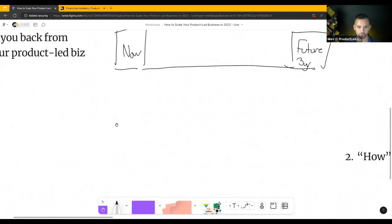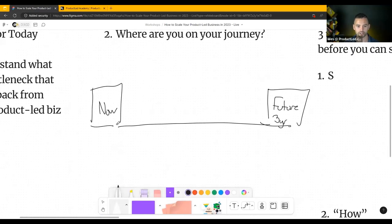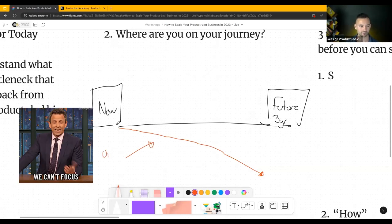Where are you right now as it relates to your product-led journey? Some of you started building your product-led business, didn't quite know exactly what you were doing, launched the model, and the model's not working. People aren't converting, so you go down — you start focusing more on your offer, maybe your onboarding — and you just kind of spiral down. In three years, this is what we want to avoid, and a lot of it comes down to being unfocused.